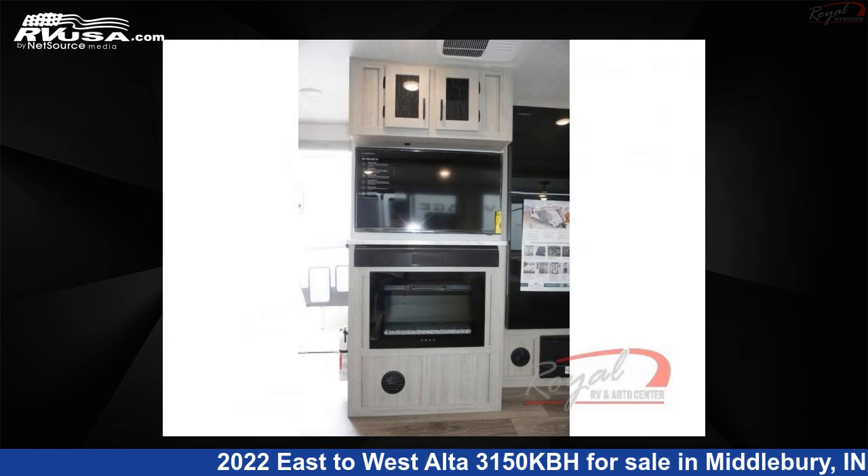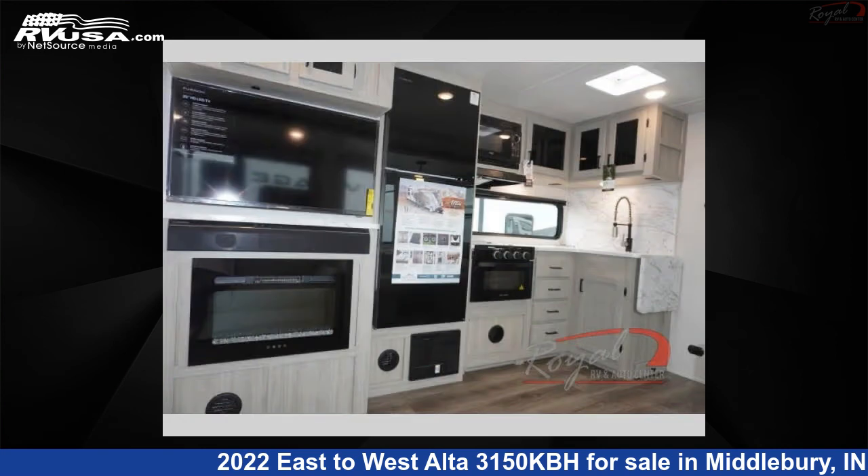For more information and pricing on this unit, and to see all units available for sale by Royal RV and Auto Center, visit rvusa.com.